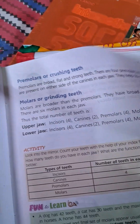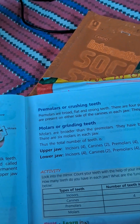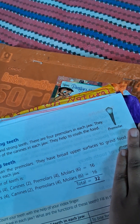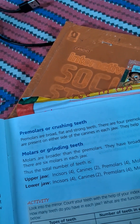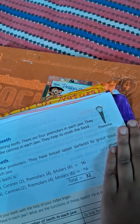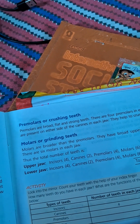Premolars or crushing teeth: Premolars are broad and strong teeth. There are four premolars in each row. They are present on the inside of the canines in each row. They help to crush the food.